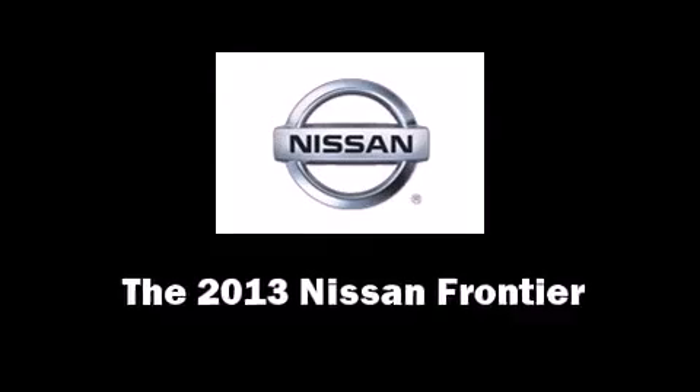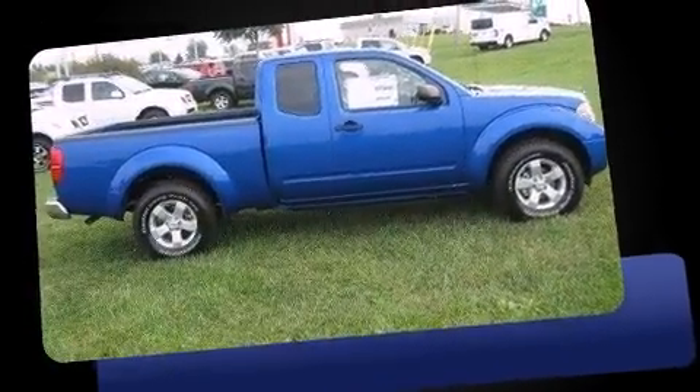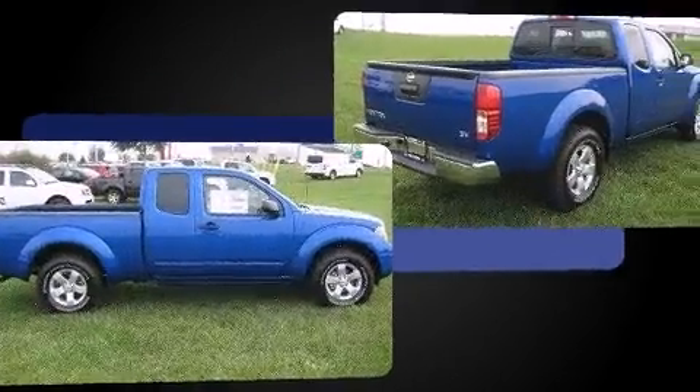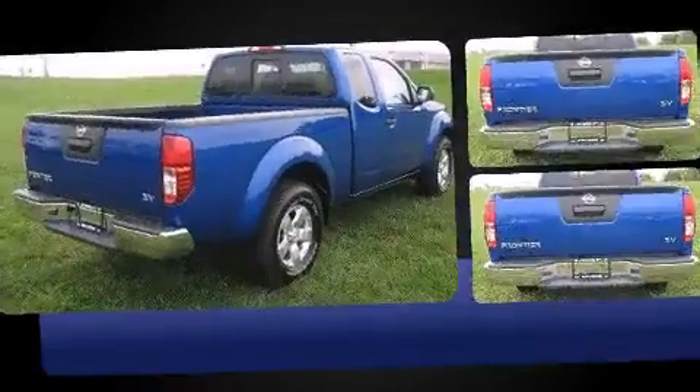The 2013 Nissan Frontier. This four-door, four-passenger truck provides a satisfying ride for all passengers. Under the hood, you'll find a four-cylinder engine with more than 150 horsepower, providing a spirited yet composed ride and drive.